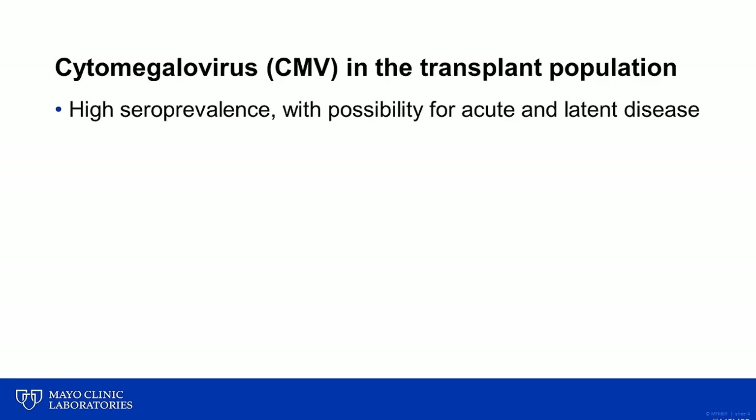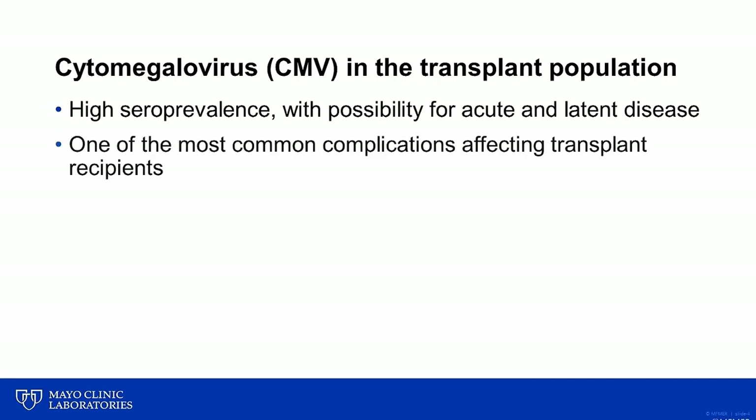Cytomegalovirus or CMV is a common herpes virus that is an important cause of disease in the transplant population. Many people in the population have been exposed to CMV, so there's a high seroprevalence. And because it's a member of the herpesviridae family, cytomegalovirus can cause acute disease but then also undergo latency and potentially cause reactivated infection if an individual becomes immunosuppressed. Because of this ability to cause latent infection, CMV is one of the most common complications affecting transplant recipients.